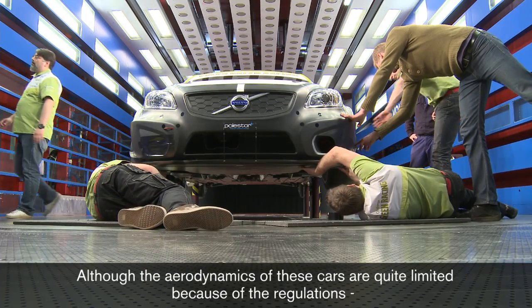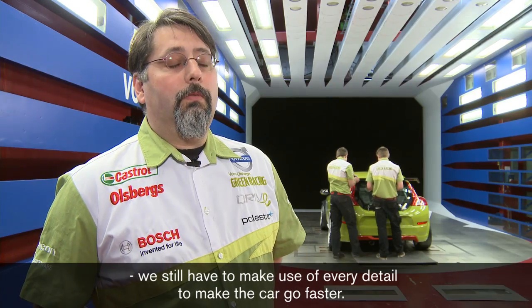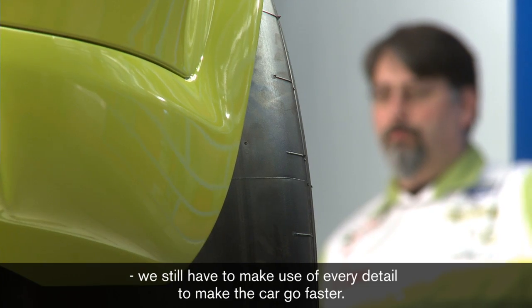Även om de här bilarna är rätt så aerodynamiskt begränsade i regelverket, så eftersom konkurrensen är så hård så måste man utnyttja allt för att få bilen att gå så fort som möjligt.